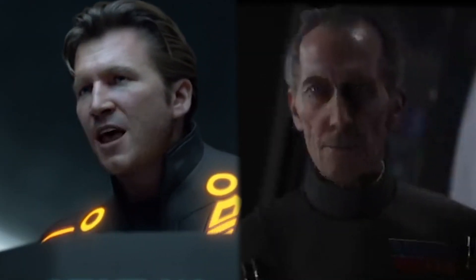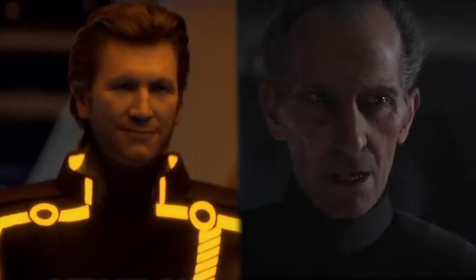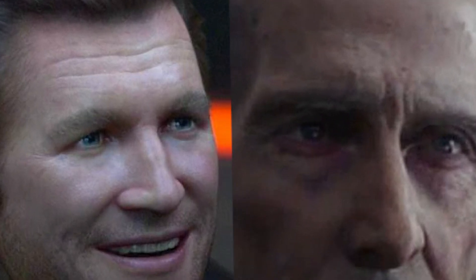Here we have two fully computer-generated faces: one of Peter Cushing playing Tarkin, and Jeff Bridges as CLU from Tron Legacy. So what makes these faces look unrealistic and takes you completely out of the moment? The answer? The dead eyes staring back at you. Once you stare into them — oh my god!